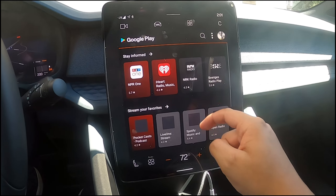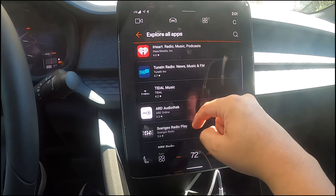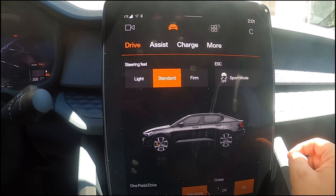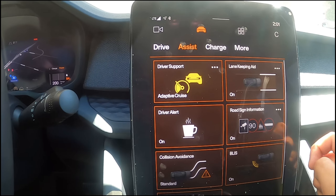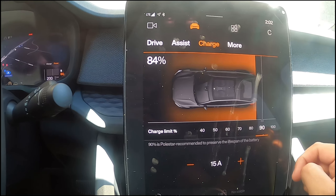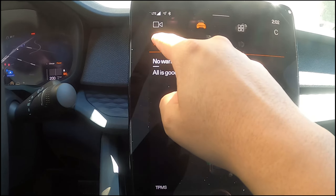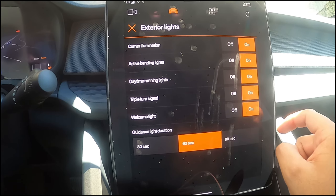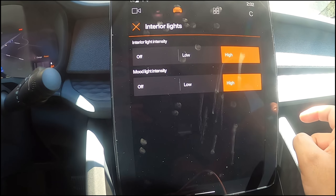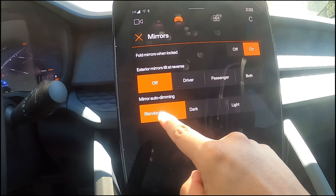One of the cons is having to use a touchscreen for the amount of apps and all that. You got the drivers assist and all this stuff that comes with it standard. You can set a limit on how much you want to charge it, check diagnostics and things like that, change the interior lights, and customize the mirrors — like looking down when you're reversing and things like that.